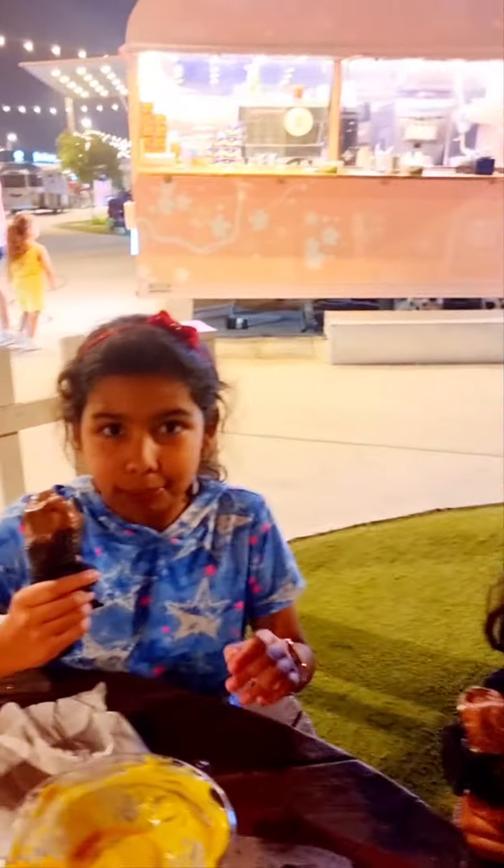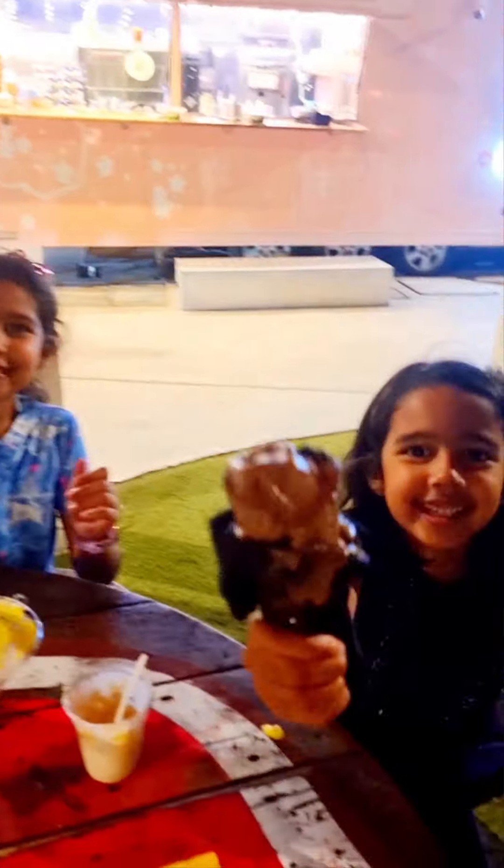It was fun guys. We hope you all enjoyed this video. Please like and subscribe. Bye bye!